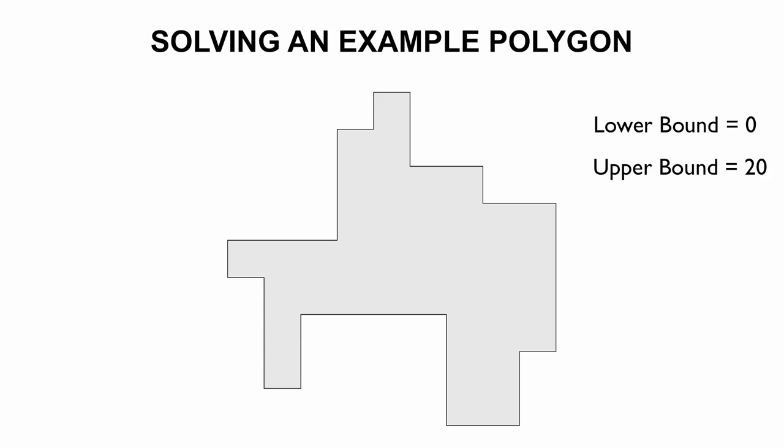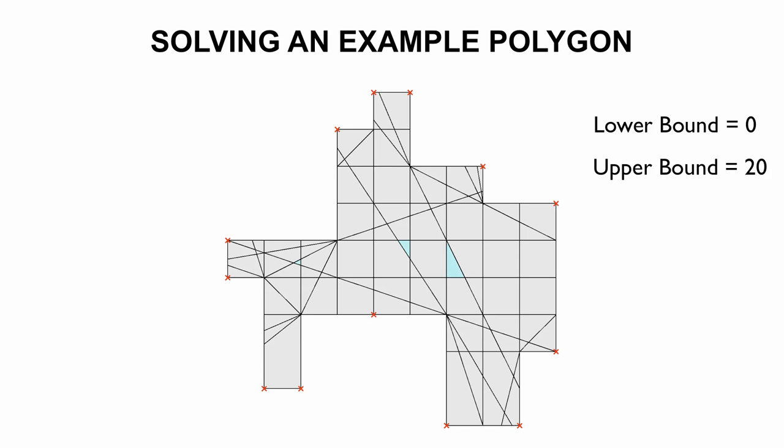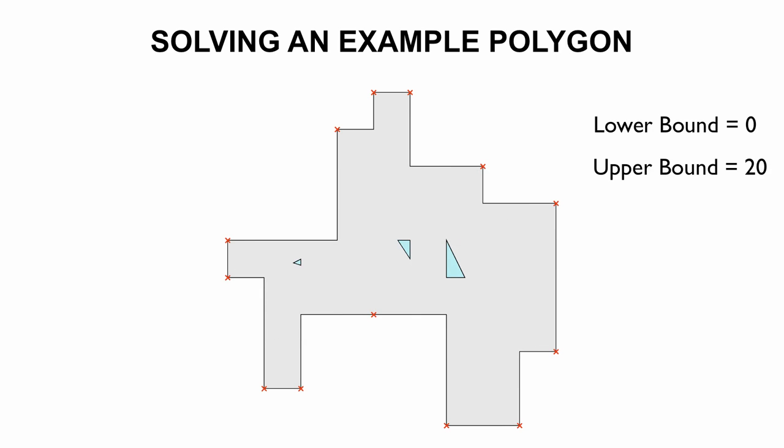We now show an example for our algorithm. Consider this polygon, to which we add a witness set whose arrangement contains three light cells, shown in blue. The corresponding set-cover problem has a set of guard candidates that are vertices of the polygon and of the light cells of the witness sets. The resulting guard set — 2 in this example — is a lower bound for the optimum, but may not be a feasible solution for the original problem.